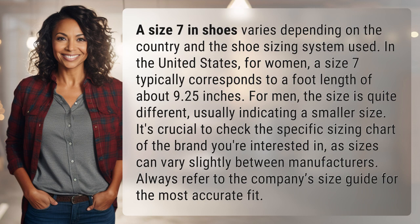It's crucial to check the specific sizing chart of the brand you're interested in, as sizes can vary slightly between manufacturers. Always refer to the company's size guide for the most accurate fit.